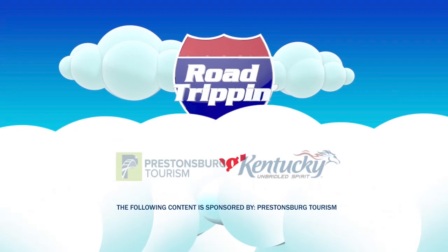Road Trippin' is presented by Appletree Honda, Ingalls Markets, and Miles RV Center. The following content is sponsored by Prestonsburg Tourism.